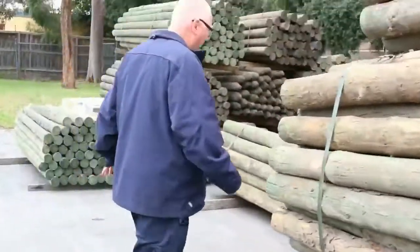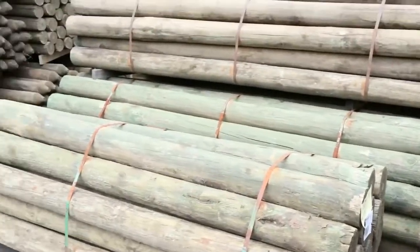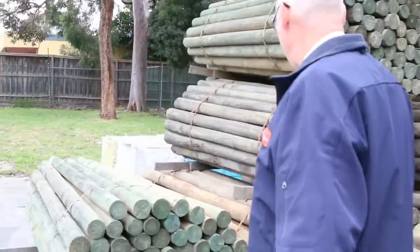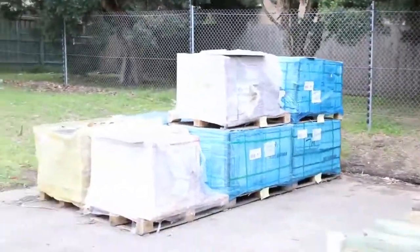Making our way down this way, over here some more poles. The size of these is 150 to 175 mil, three meters long — absolutely sensational. There's about four packs of those ones. More poles over here as well, so a huge selection of poles this week. Over here we've got more tiles.